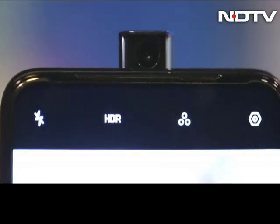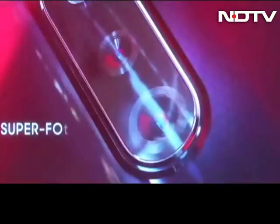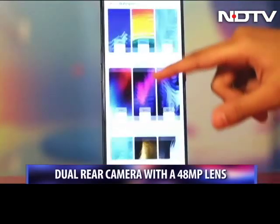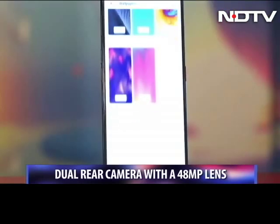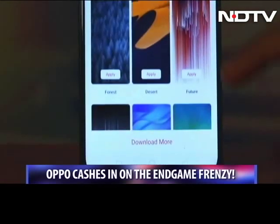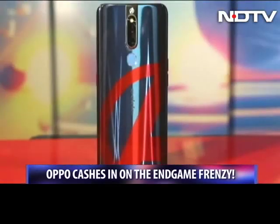The pop-up camera is still there for selfies, and there is a 48MP rear camera with a 5MP lens as well. The Oppo F11 Pro was quite a powerhouse in itself, and now with the Avengers Endgame Edition, Oppo is cashing in on the frenzy and has Marvel fans very intrigued.